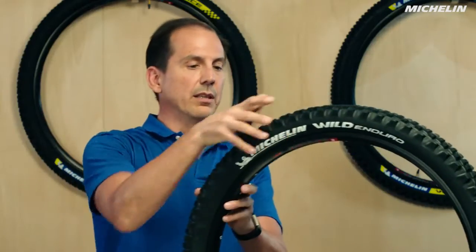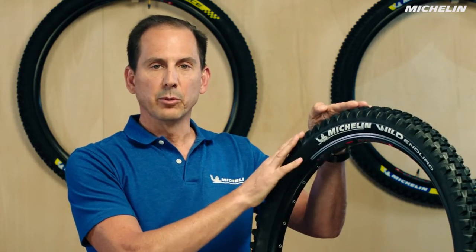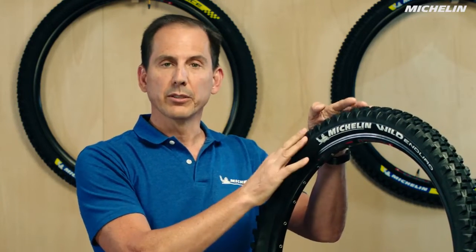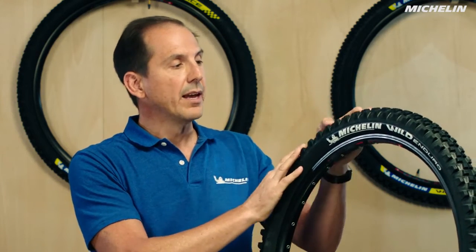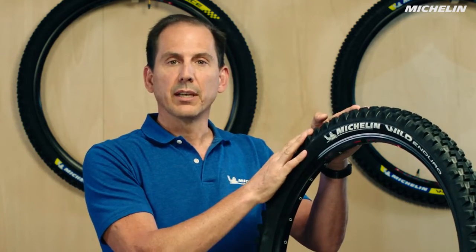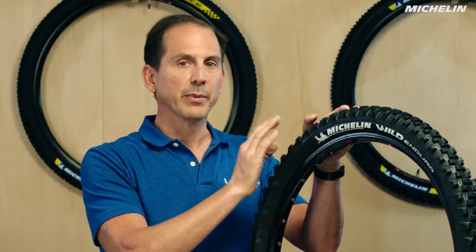Finally we've got the Enduro tire, the Michelin Wild Enduro. This tire is available in models for front and rear, so it's dedicated to whether it's going on the front axle or the rear. This is going to be the most robust tire — the most puncture resistant — and it's going to give you the best traction no matter what you're doing.